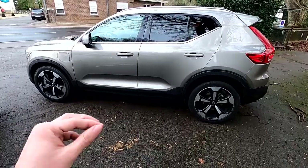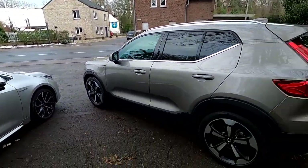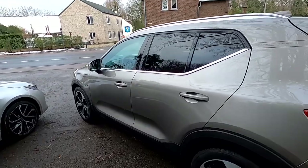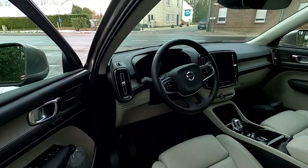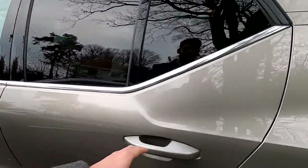Sorry for the interruption — I just had a nice meeting with a neighbor who was interested in seeing the cars. Now, moving on to the Volvo. Again, if you want to see the full in-depth review, everything is going to be on the channel, there's a pop-up link right about now.